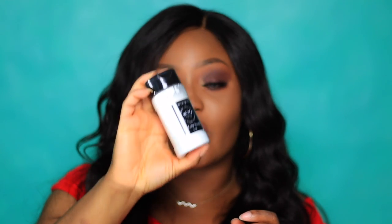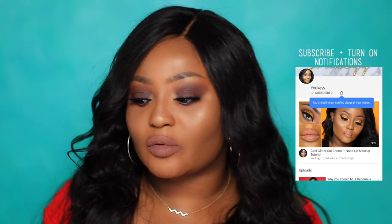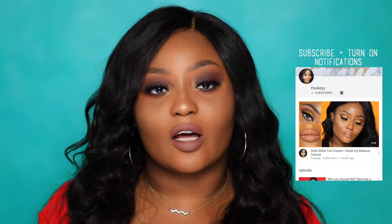This bad boy right here — I've heard a lot about the RCMA No Color Powder. So many people rave about it: makeup artists, makeup enthusiasts, beauty enthusiasts, beauty influencers. And I was like, what is the hype? Until I got on beautylish.com and I saw the price, and it was only $12 for a 3-ounce bottle. Laura Mercier is $38 for a 1-ounce container — so a $26 difference, and this claims to have it all.